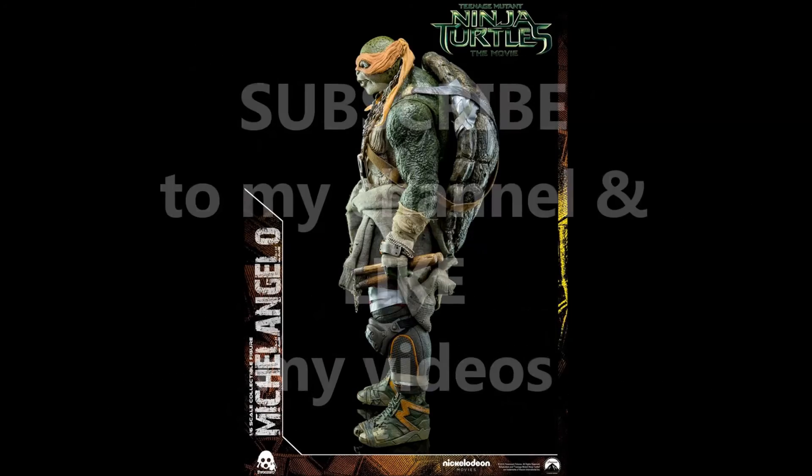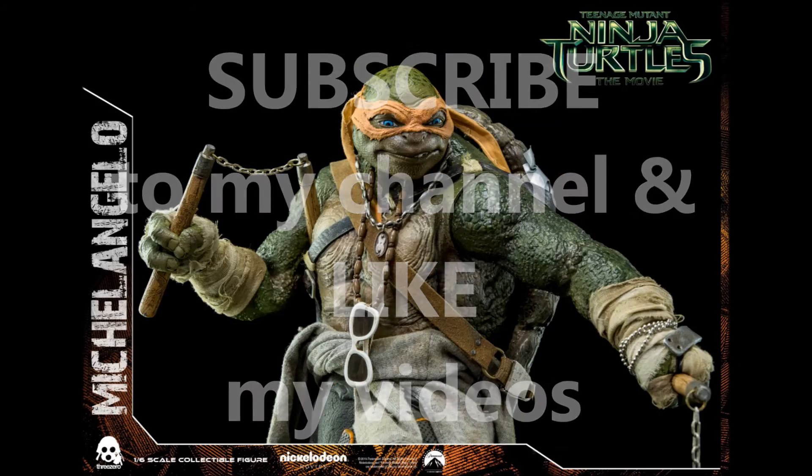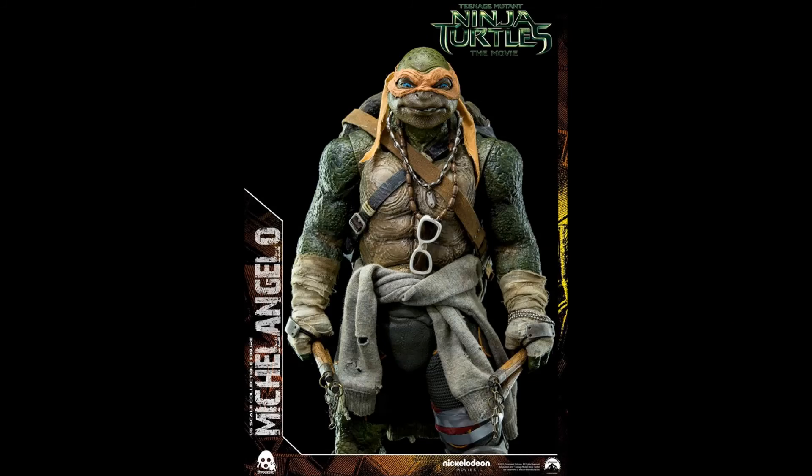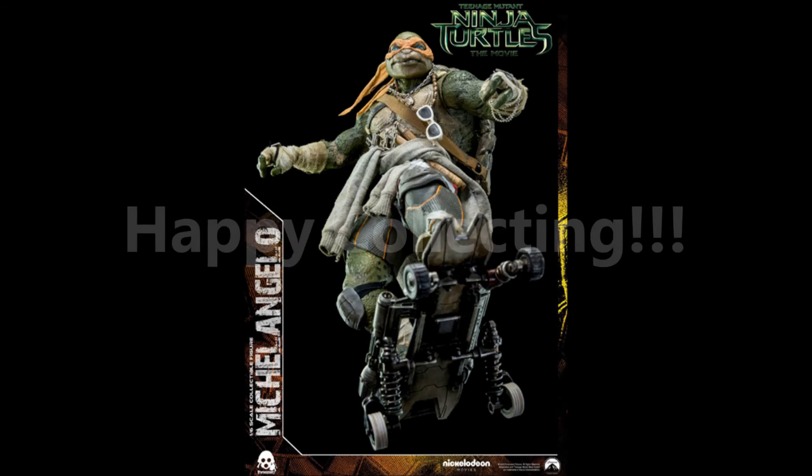And don't forget to subscribe and like this video. Teenage Mutant Ninja Turtles, Heroes on a Half Shell, Turtle Power. Happy Collecting!